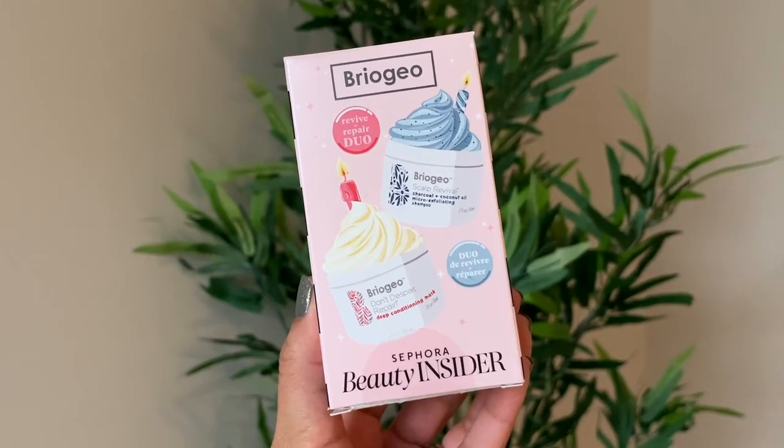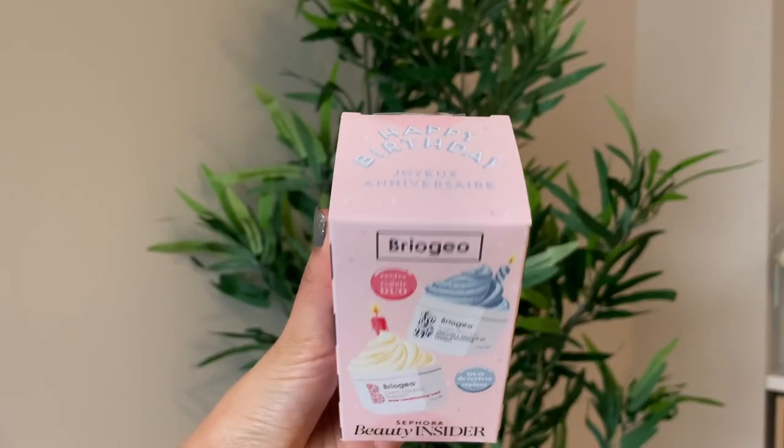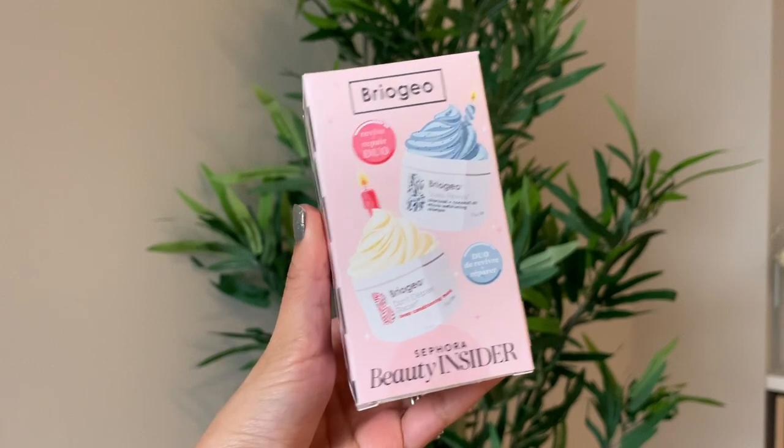The second birthday gift option is a shampoo and conditioning kit by Briogeo. I have used these products and I'll give you my very honest opinion. I absolutely love the packaging — they've used the product along with some icing and a candle on it, which makes it look like a cupcake. It's so pretty.